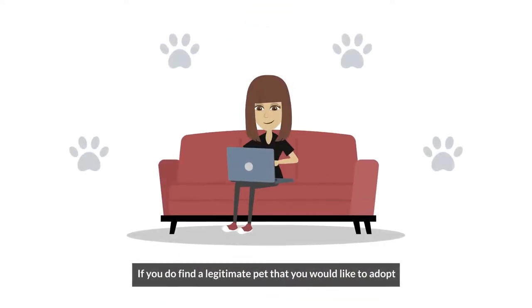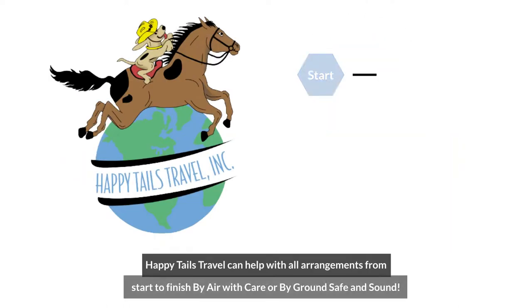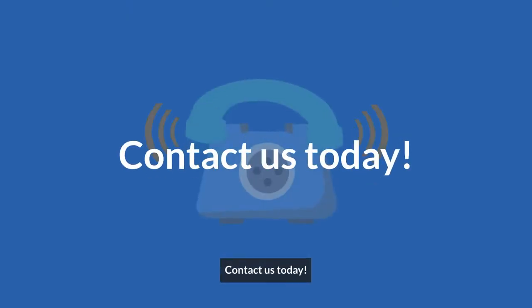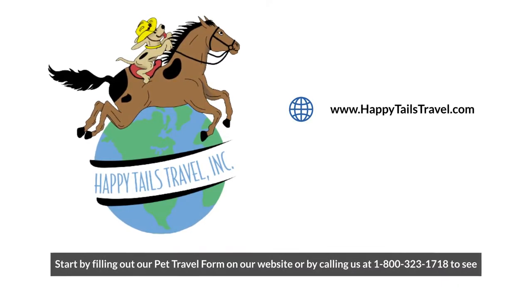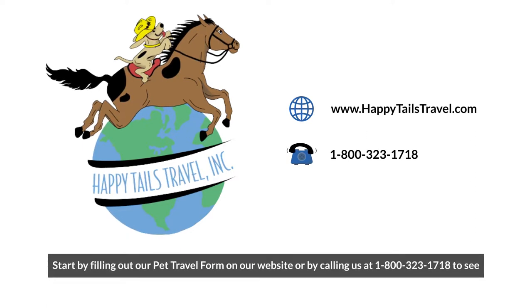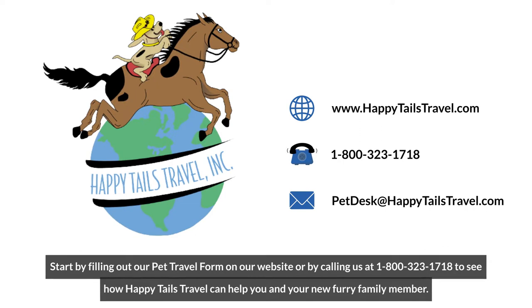If you do find a legitimate pet that you would like to adopt, Happy Tails Travel can help with all arrangements from start to finish — by air with care, or by ground safe and sound. Contact us today by filling out our pet travel form on our website, or by calling us at 1-800-323-1718 to see how Happy Tails Travel can help you and your new furry family member.